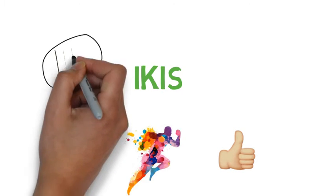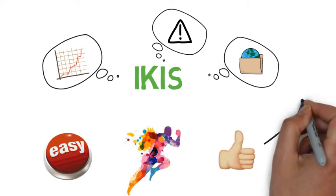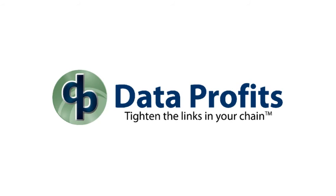You can add in lead time forecasting, customizable forecast alerts, and vendor collaboration tools, and you have a recipe for seasonal success. Contact us today and find out how we can help you tighten the links in your chain.